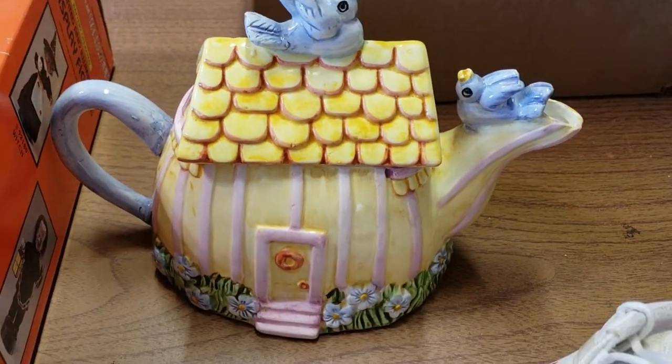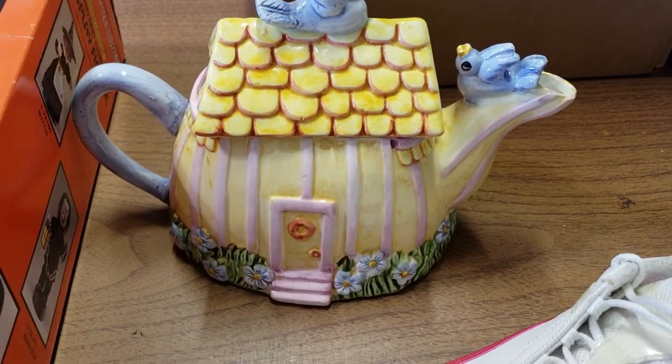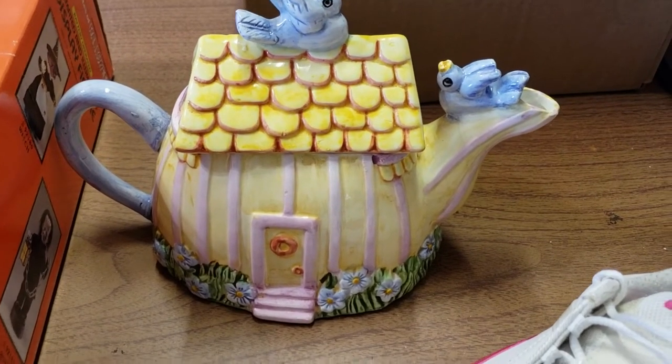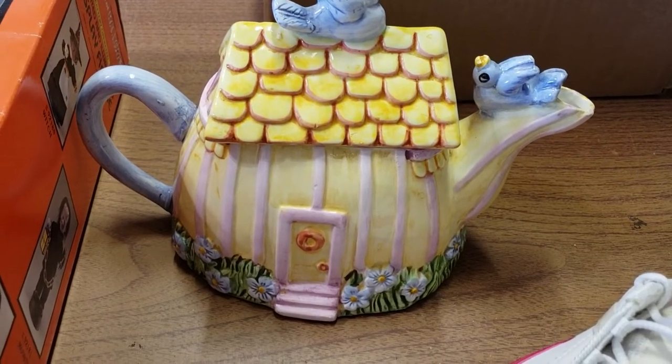Then we have this Savoy teapot birdhouse-looking thing. It sold for $13.95. I paid 10 cents for it in a lot of all kinds of teapots. It took 11 months to sell this one, and they're all in at $28.88.